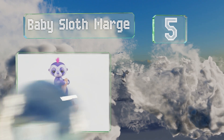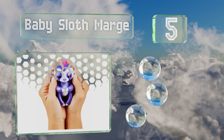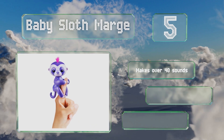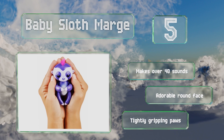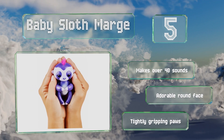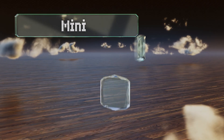Halfway up our list at number five, Baby Sloth Marge moves more slowly than the others but she's never too lazy to interact with you and bring a smile to your day. In true sloth fashion she'll also fall asleep more easily and take longer to open her eyes. She makes over 40 sounds and sports an adorable round face and tightly gripping paws.